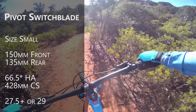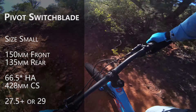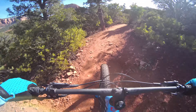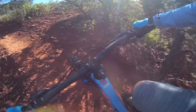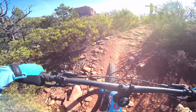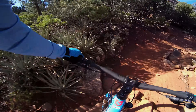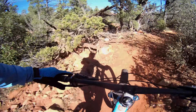This is the Pivot Switchblade. There are some bikes out there that you have to ride for a couple weeks to really get the feel of them. I feel comfortable on this immediately. Pivot builds their bikes to really charge hard. They are burly bikes. We're on the Slim Shady Trail — it's a great intro to Sedona if you're visiting.